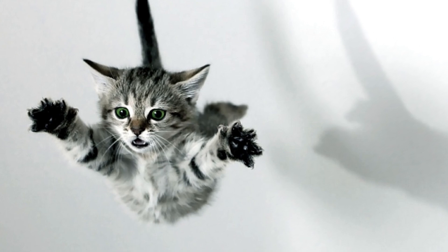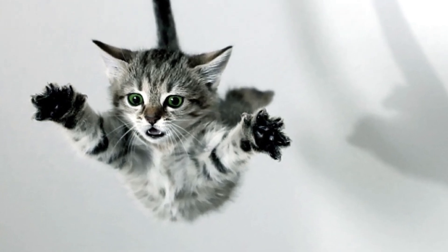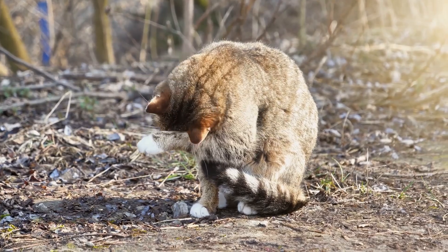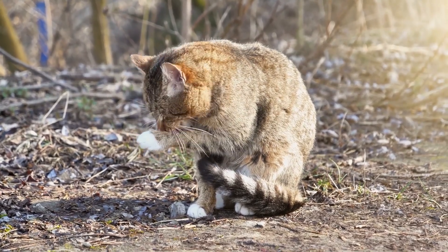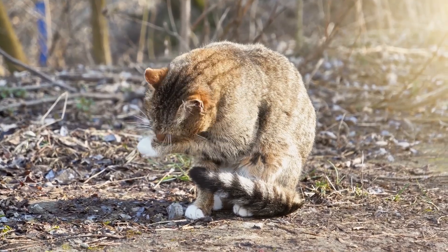On top of that, on long falls cats also spread their legs out nearly perpendicular to the ground, creating a sort of parachute against their stomach, further slowing their descent. And when they land, cats' legs are very springy and muscular and basically act as shock absorbers, reducing the force on their bodies and helping them avoid breaking any bones.